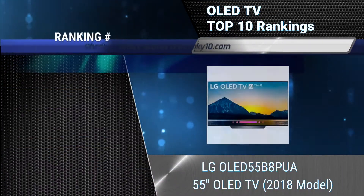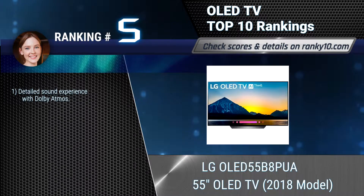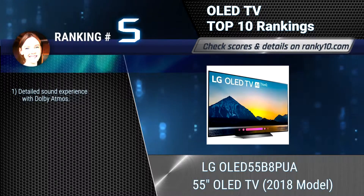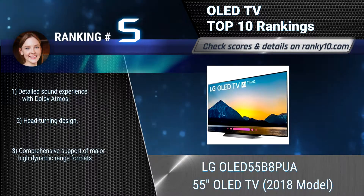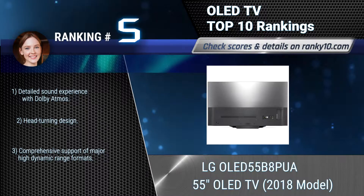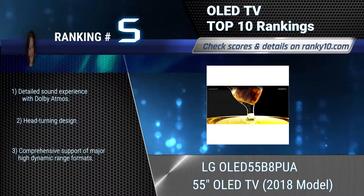Ranking number 5: LG OLED 55B8PUA 55-Inches OLED TV, 2018 Model. Enjoy a more lifelike picture with superior depth, sharpness, and remarkably accurate color with this TV. The A7 Intelligent Processor enhances 4K HDR content. Detailed sound experience. Comprehensive support of major high dynamic range formats.